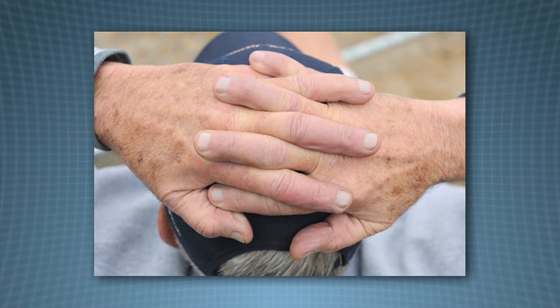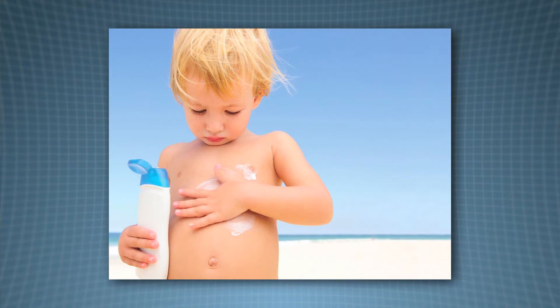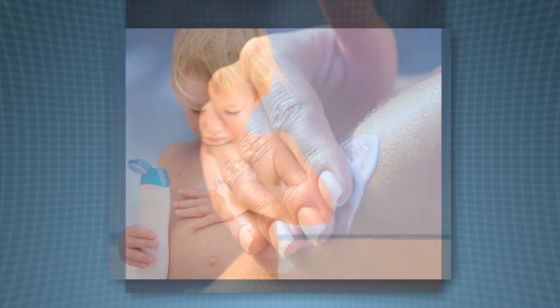Although skin contains pigments which offer sun protection, further protection is required to prevent the damaging effects of the sun's light. This protection is offered through the use of sun creams that contain active ingredients that offer protection for both UVB and UVA radiation.